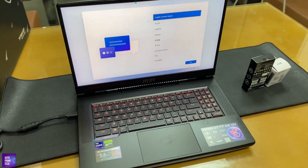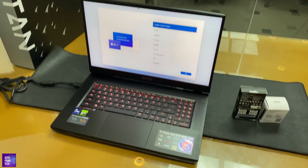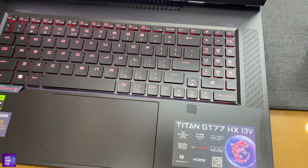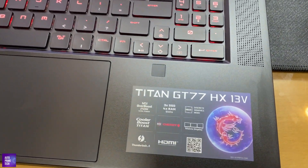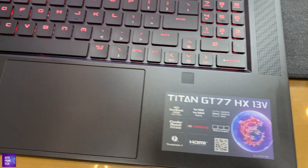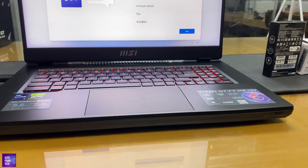The device features a 144Hz, 17.3-inch 4K screen with Mini LED technology — an alternative to OLED called AMOLED. Its colors are very vibrant. The battery is 99.9Wh. In testing, it lasted 4 hours and 40 minutes in video playback, while in gaming it lasted only about an hour and a half.